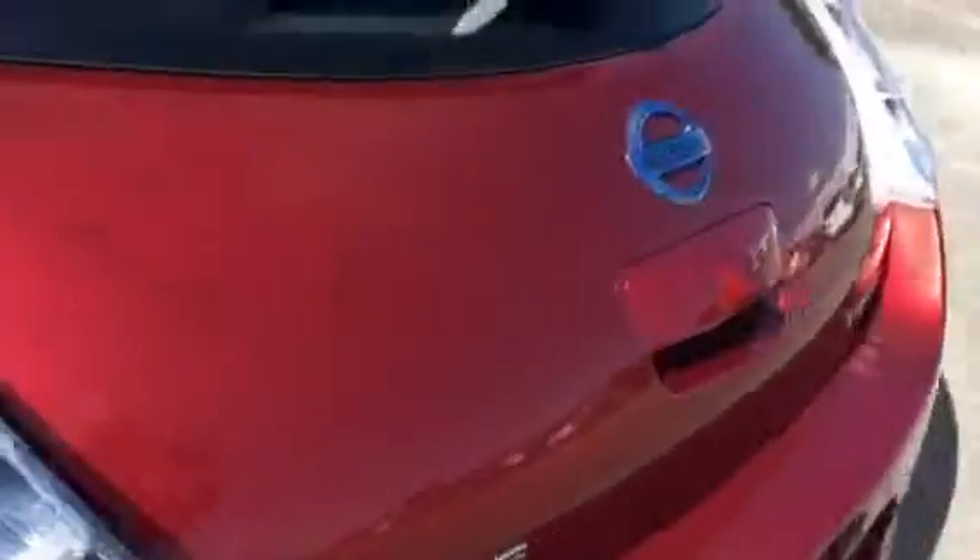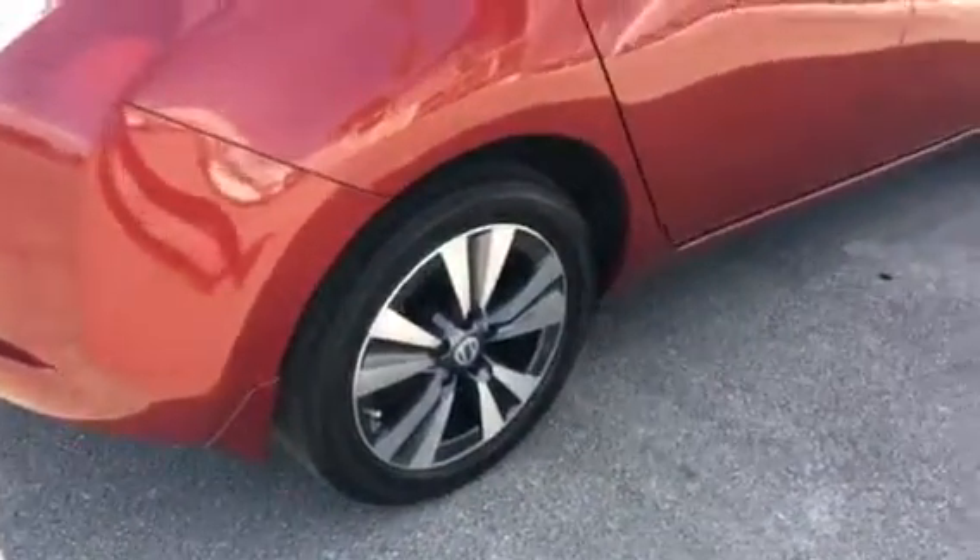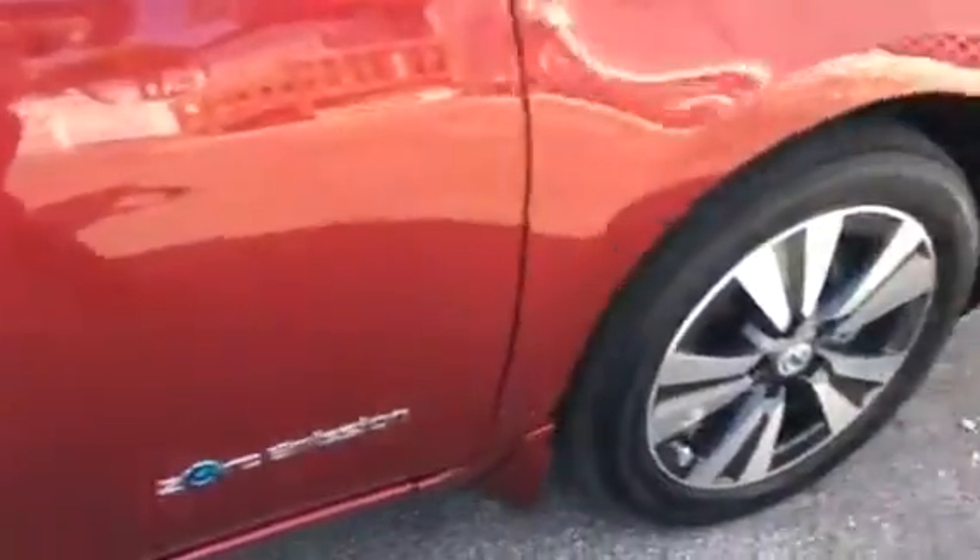Tires are in great shape. As you probably already know, it's got the navigation and the Bose stereo. Just overall, a really, really nice, clean little car that won't cost you much at the pump — but you've owned hybrids, so you know that.